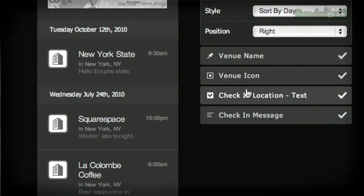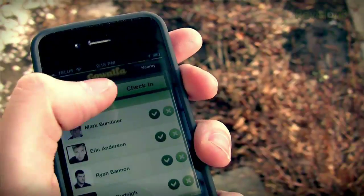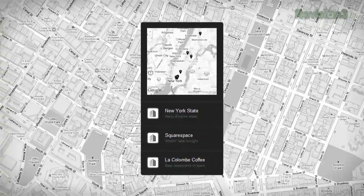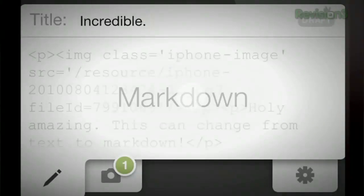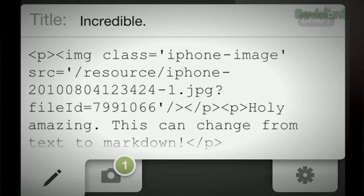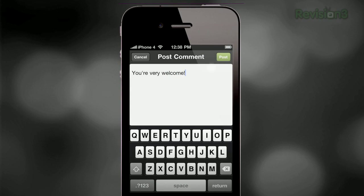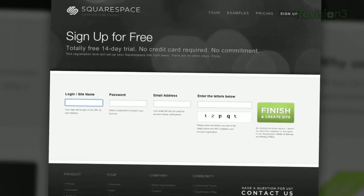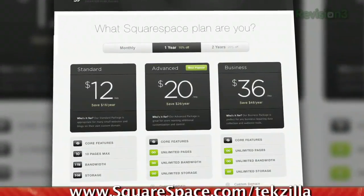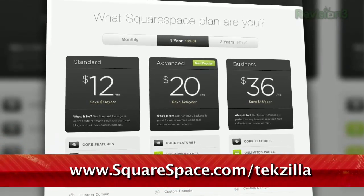Squarespace just pushed a brand new social widget for geolocation services. Display your most recent check-ins from Foursquare, Koala, and Facebook Places on a live Google Map. Squarespace's iPhone app lets you publish to your blog on the go and moderate your comments. Many of the internet's most highly trafficked web pages are powered by Squarespace, not to mention many of the personal pages of Revision3 hosts and personalities. Go to www.squarespace.com/tekzilla to get a two-week free trial and learn more.